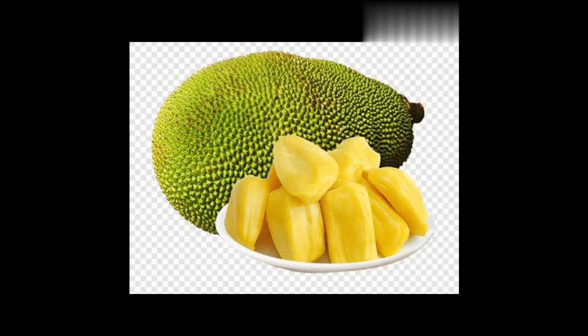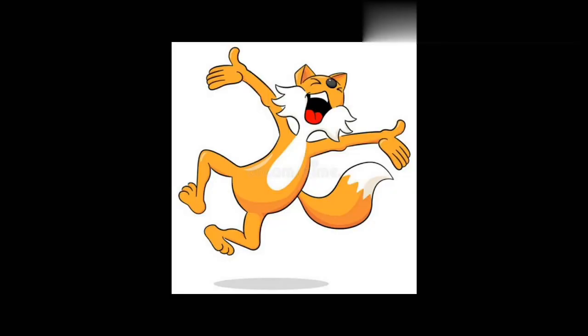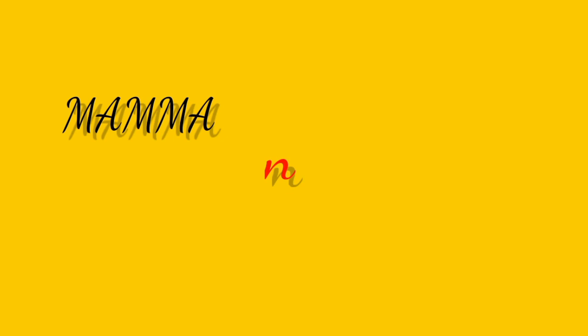He has a jug of jackfruit juice to drink. He drinks the juice with joy and goes to the market in a jeep.